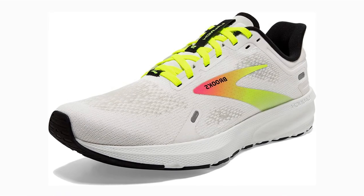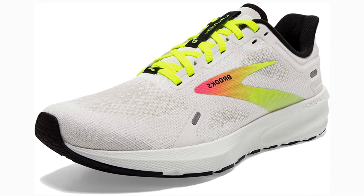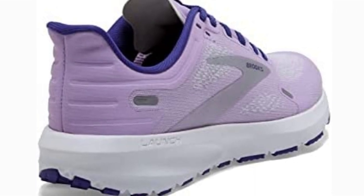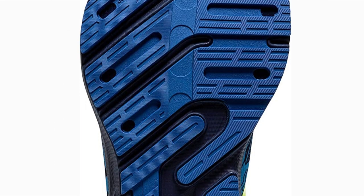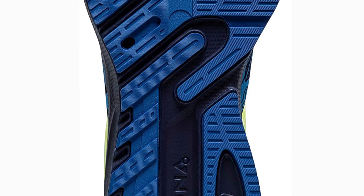BioMoGo and DNA cushioning are combined in the BioMoGo DNA midsole, making the shoe very soft and comfortable, yet some may find it lacking in responsiveness and somewhat flat. Pros include the mesh upper with BioMoGo DNA midsole cushioning, a midfoot transition zone, and blown rubber in the forefoot. A potential con is that this shoe may feel rather flat and lacks responsiveness.